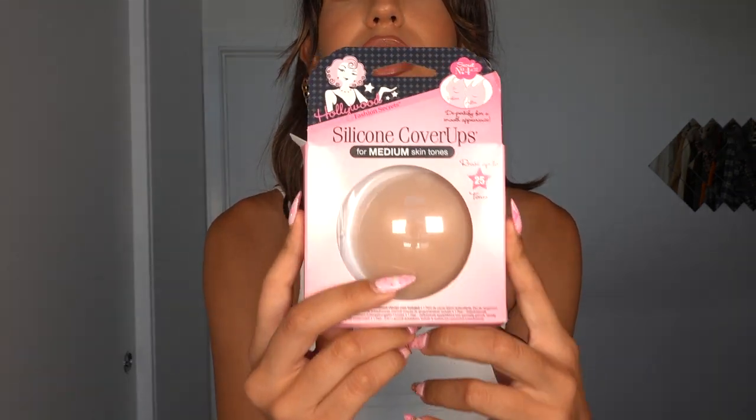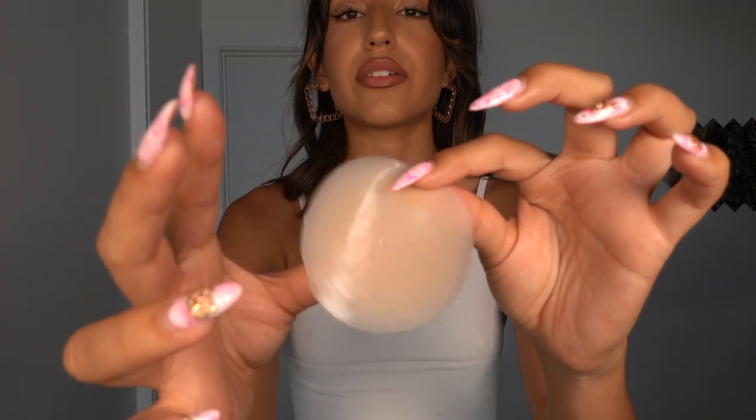Now we're moving on to silicone pasties, nipple covers, and fashion tape. The silicone pasties I use are from Hollywood Fashion Secrets. They cost about $14 for a pair and you can use them up to 20 times. They come in a light shade, medium shade, and dark shade — these are the medium shade. They have a sticky adhesive on the back and I basically wear these every single day, especially to film. They really come in handy because I don't have to worry about a strap showing. They provide the coverage I need and they are super comfy. I forget they're even there.